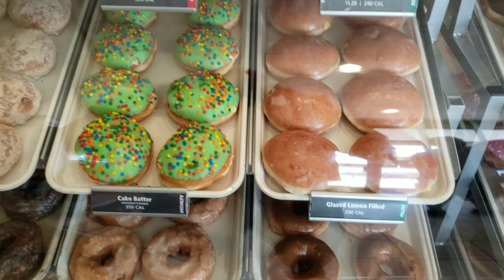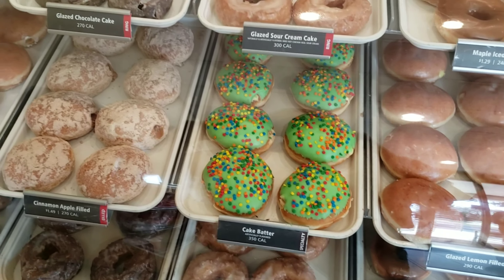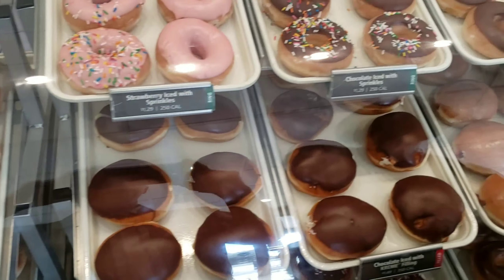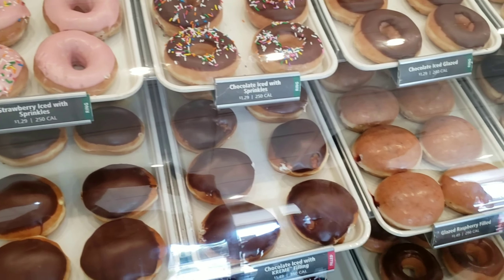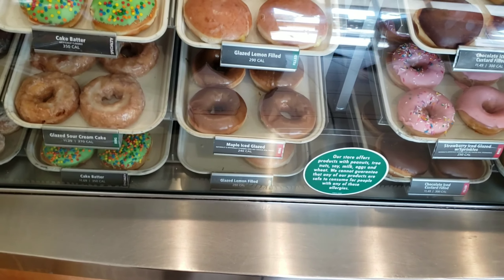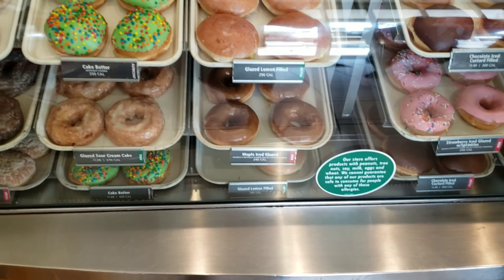Hello guys, I'm at Krispy Kreme Donuts. Brandon and I thought I'd just show you some really cool looking doughnuts. They got really awesome sizes and different kinds here. They have coffee and a whole bunch of good things here to eat and drink.